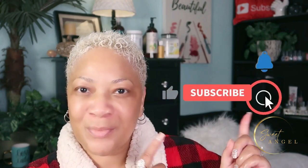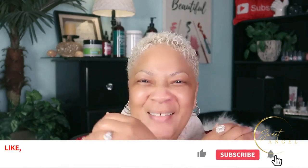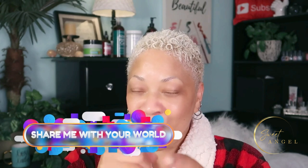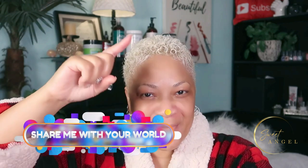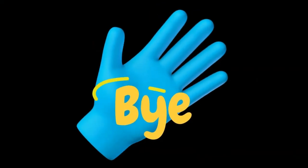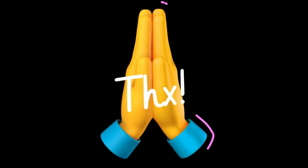That is it, beautiful babes! I want to thank you so much for hanging out with me today. Thank you for showing your support on the channel — like, comment, and subscribe. Please keep sharing me with your world, and if this video was helpful, drop that in the comments. I appreciate you — bye now!